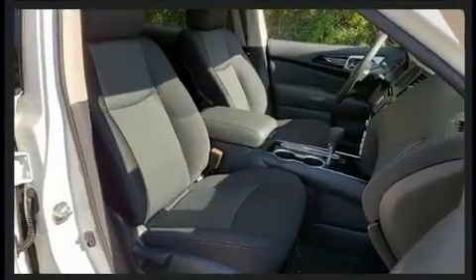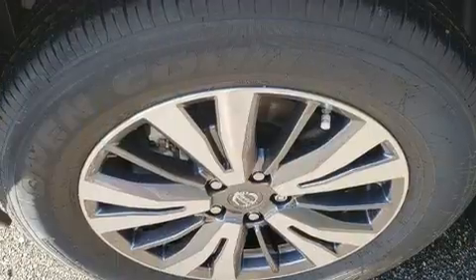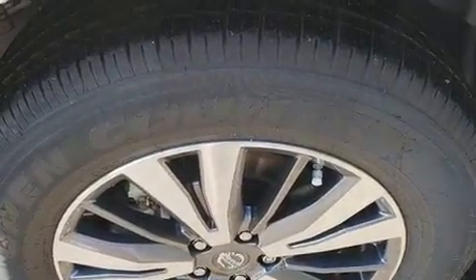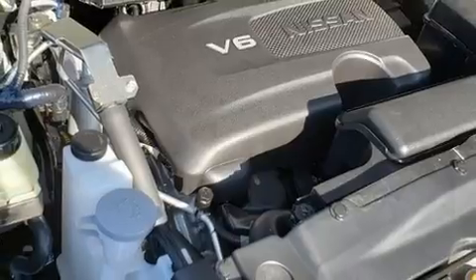Nissan ensures the safety and security of its passengers with equipment such as dual front impact airbags, front side impact airbags, traction control, brake assist, ignition disabling, and four-wheel disc brakes with ABS. For added security, dynamic stability control supplements the drivetrain.